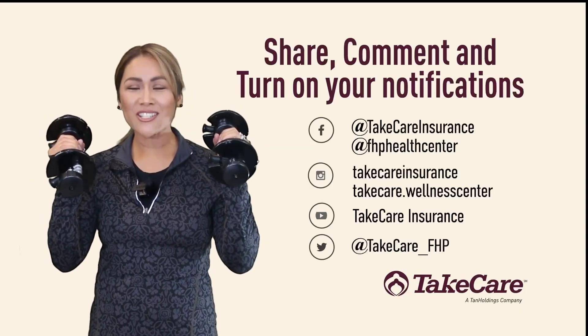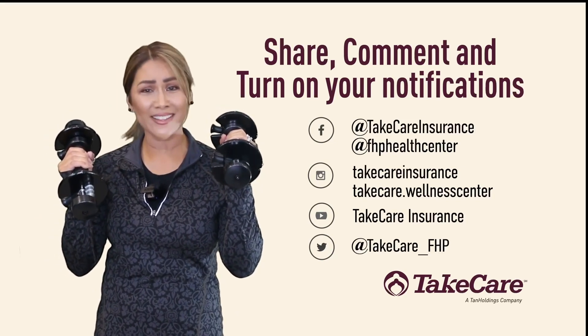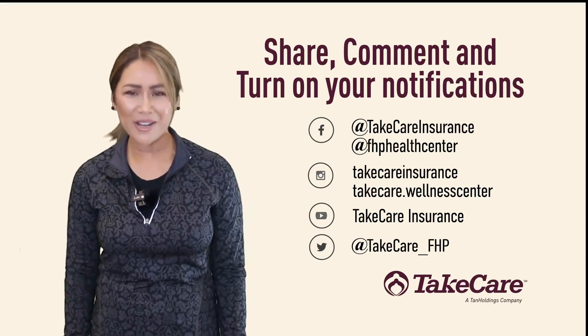Before you go, remember to share, comment, and turn on notifications to receive more videos like this one. Go ahead — what are you waiting for?